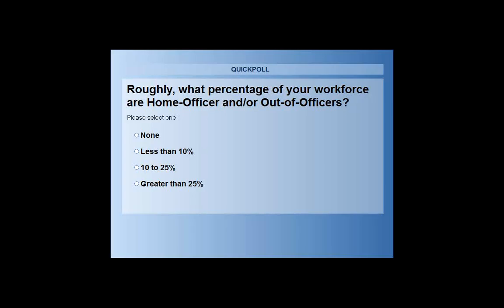So on that note, what we'd like to do is take another poll. Roughly what percentage of your workforce are home officers or out-of-officers — either none, less than 10%, 10% to 25%, or greater than 25%? For our company, we're greater than 50% are out-of-officers or home officers.